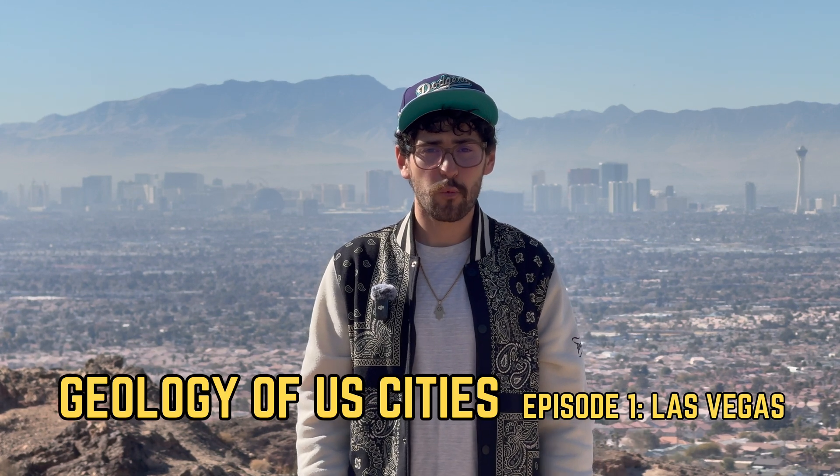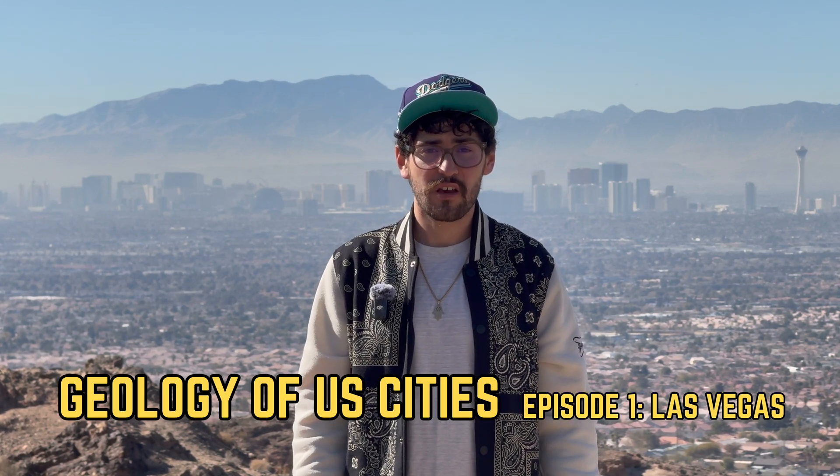What is going on everyone and welcome to another episode of Solomon's Outdoor Adventures. This is episode one of Geology of U.S. Cities, a mini-series where I dive deep into the geology of major cities around the country. Of course, I had to start at home here in Las Vegas where I grew up. Without further ado, let's get it.